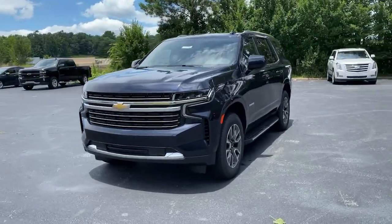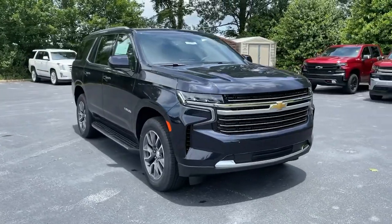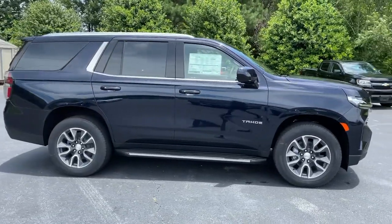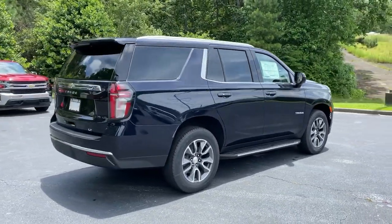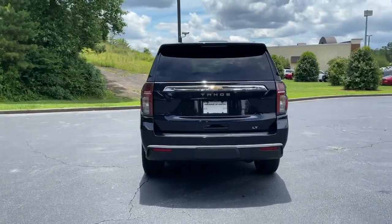Get into a car with value — 2021 Chevrolet Tahoe. The Tahoe is the full-size SUV that ticks all the boxes: safe, stylish, comfortable, loaded with technology, powerful, and ready to handle any challenge. It inspires confidence at every turn.